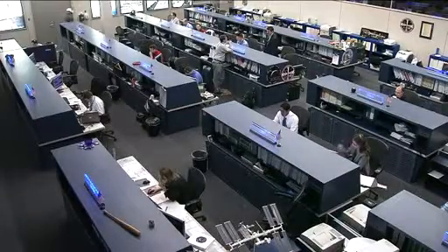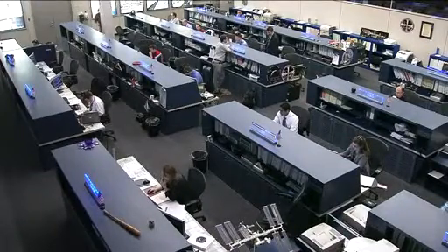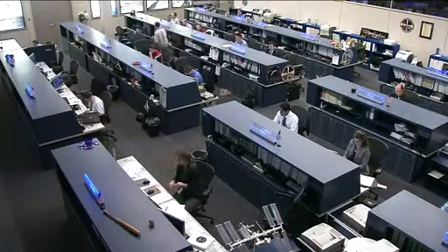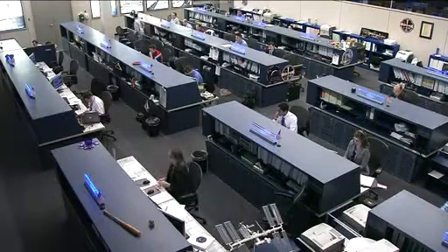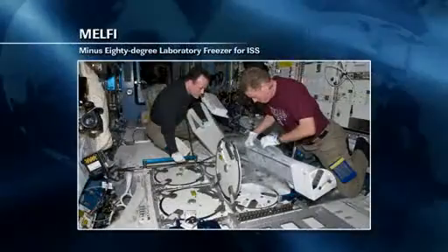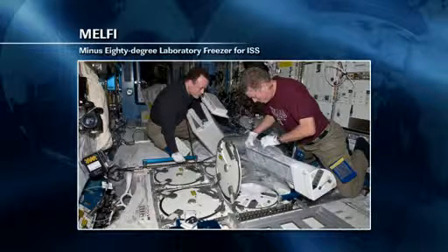Dan Burbank, the commander of Expedition 30, is working on quite a number of different experiments today, including MELFI — the minus-80 laboratory. This is a large freezer on board the station used to store different types of samples and experiments at really cold temperatures. He is going to be doing a nitrogen pressure check to make sure that the MELFI is operating as expected.